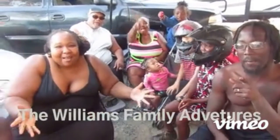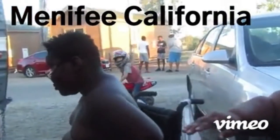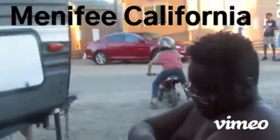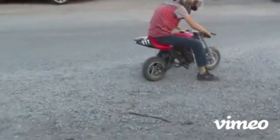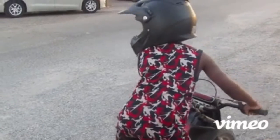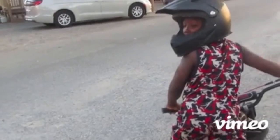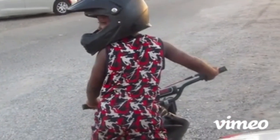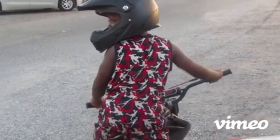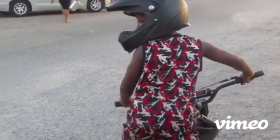You're watching the Williams Family Adventures! We are at Wilderness Lakes in Menifee, California, RV Park and Campground.